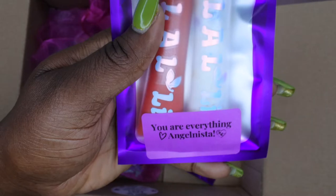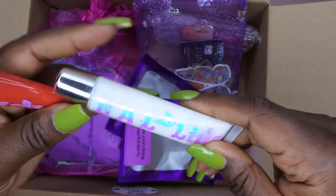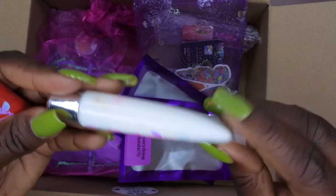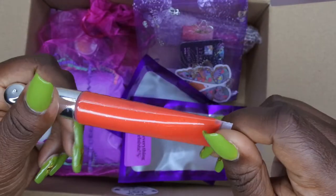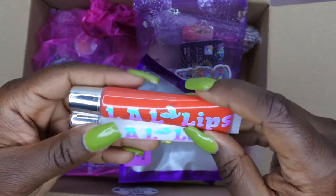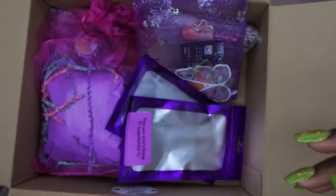She also sent over some more glosses with a cute little note that says 'You are everything — Angel Mista' — so sweet! I believe this one is like a cereal lip gloss, meant to look like cereal floating around in milk, which looks so cute. This one is more like a white gloss, and this one is a cute little tangerine-colored lip gloss — these are really cute.